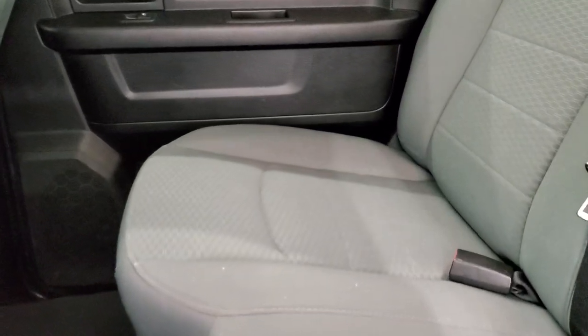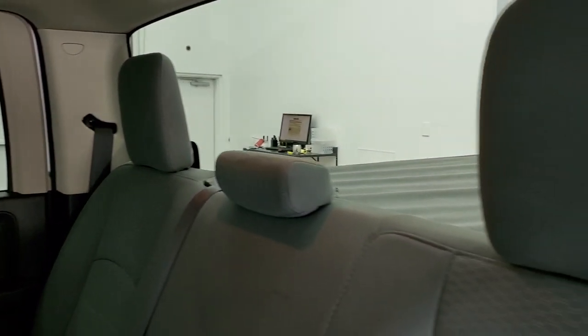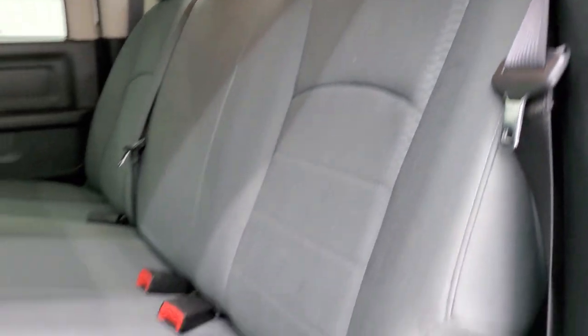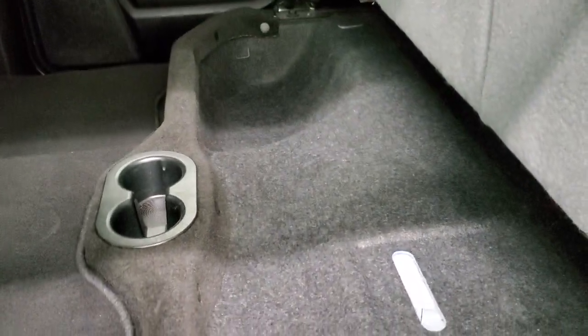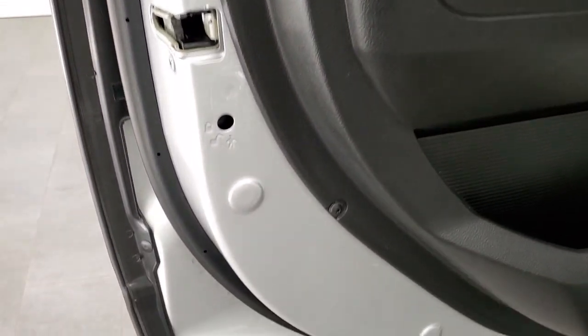It does have the LATCH child safety system for any child car seats you may have. Fixed glass rear window. These seats fold up and there is storage space underneath. There's also in-floor storage on each side with removable bins for easy cleaning — you can put ice and drinks in there. Side curtain airbags and child safety locks on the back doors.